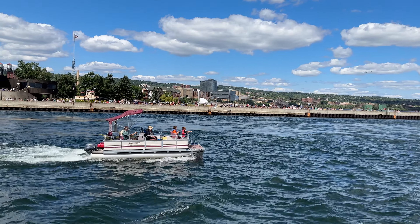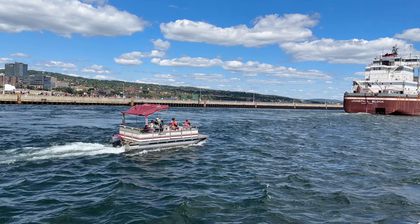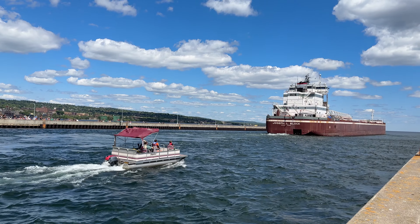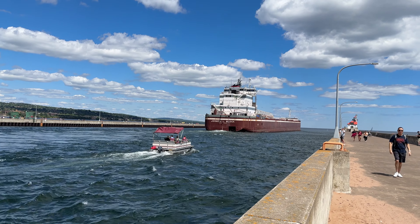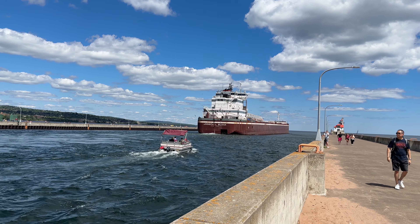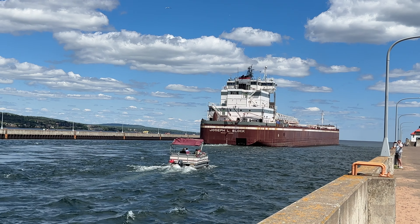Got a bonus vessel going through here as well. Well, there you go boat friends — we wish the captain and the crew, actually on both vessels here, a safe journey out onto the lake.